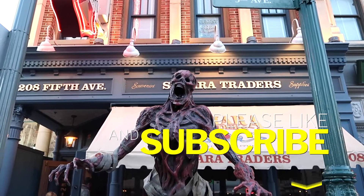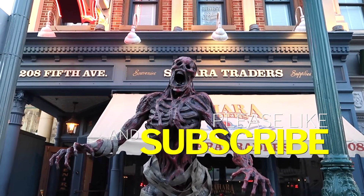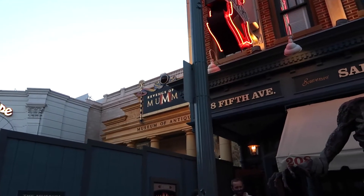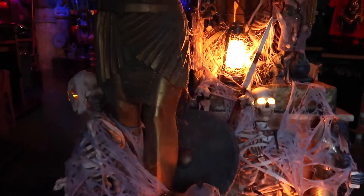Hi everyone, today we are going inside the new Classic Monsters Tribute Store. It is in the Sahara Traders store, right here outside the Mummy — they're still working on it. Let's go inside and have a peek. Wow, as soon as you come in they have some really neat skeletons.